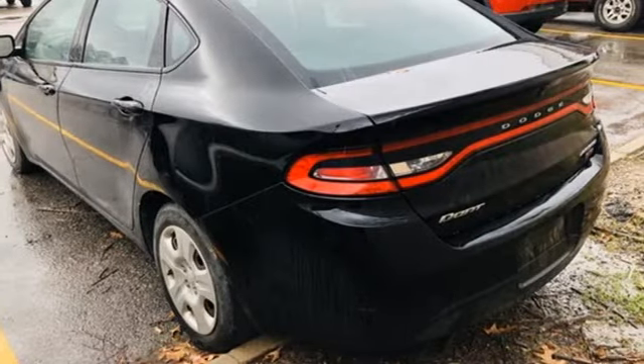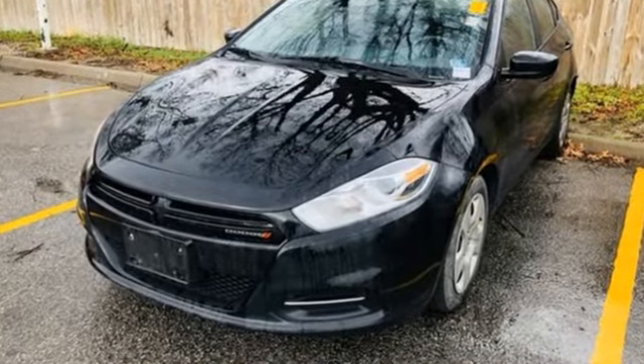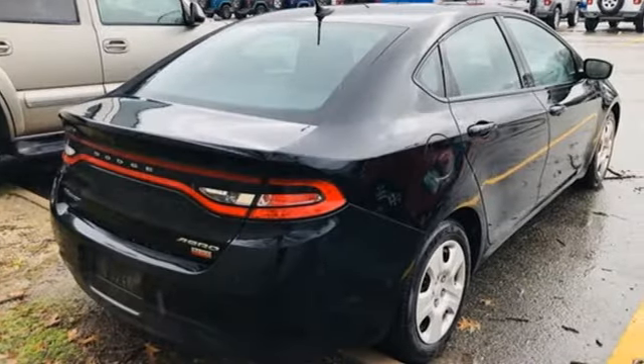New Car Test Drive reports a little road noise finds its way through the suspension depending on pavement composition, but wind noise is nil thanks to the aero refinements.